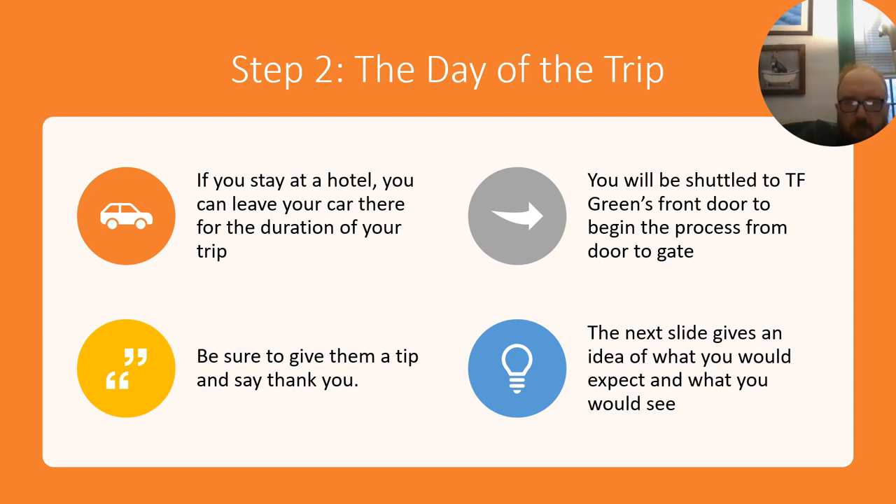The day of the trip: if you stay at a hotel, you can leave your car there for the duration of your trip. You will be shuttled to TF Green's front door to begin the process from door to gate. Be sure to give the driver a tip and say thank you. The next slide gives an idea of what you would expect to see — this is based on memory from the last time I went flying.